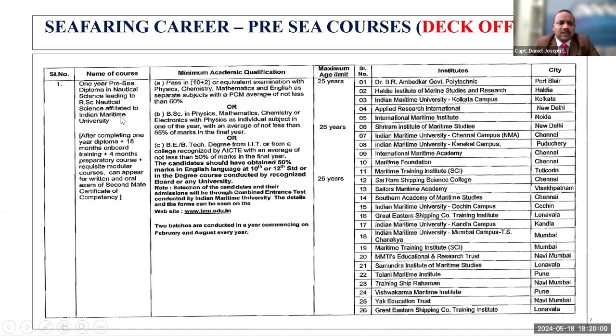For deck officers, there is a pre-sea course called Diploma in Nautical Science, leading to a BSc in Nautical Science. The Diploma in Nautical Science is popularly known as the DNS course. The minimum education qualification, age requirement, and list of institutes conducting these courses are provided.